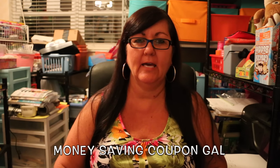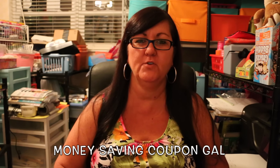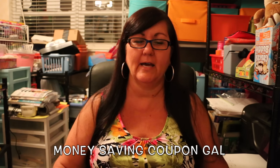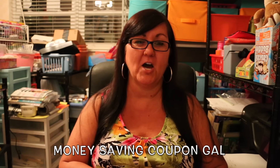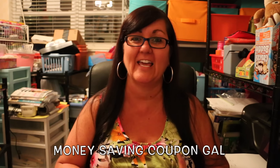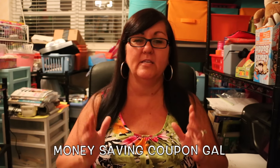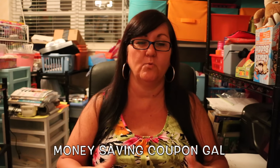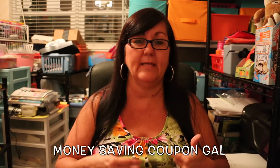Hi everyone, it's Money Saving Coupon Gail and I have another Dollar Tree haul. I feel like I'm going there several times a week now just to look for new items. So far I've been having some luck and I just enjoy going through their store. The Deal stores that are now Dollar Tree stores have excellent selection — they have stuff that the regular Dollar Tree stores don't have, so I'm always excited when I find one of those, and that's what I did today.